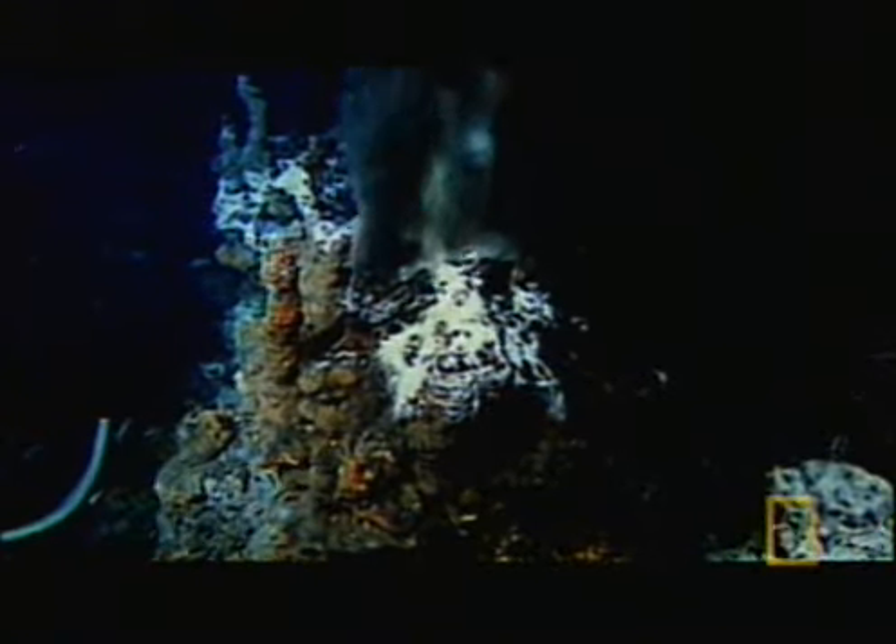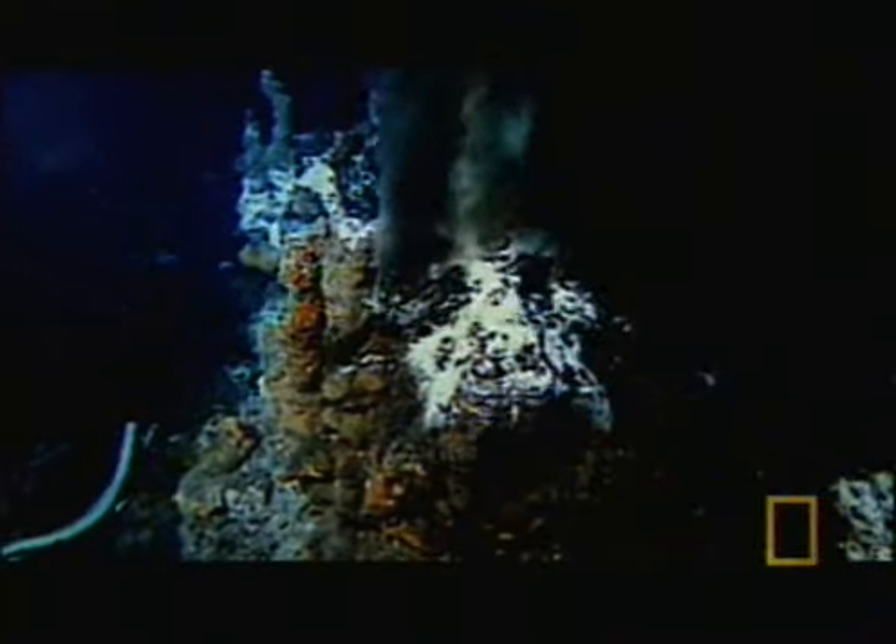This suite of undersea hot springs is known as a hydrothermal vent field. There are around 80 chimneys in this field. Some rise almost as high as the deck of San Francisco's Golden Gate Bridge — some 180 feet. The water pouring out of the chimneys is superheated.